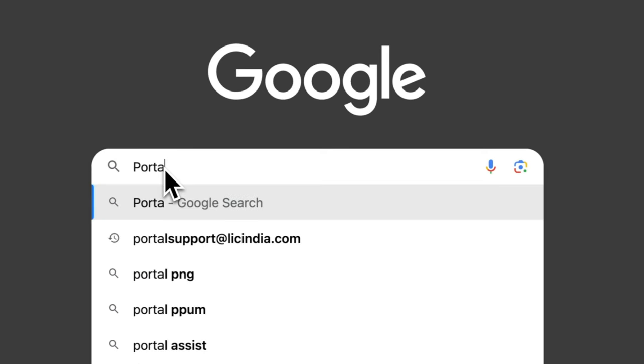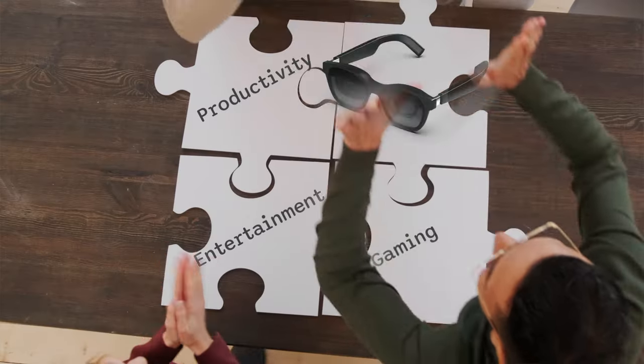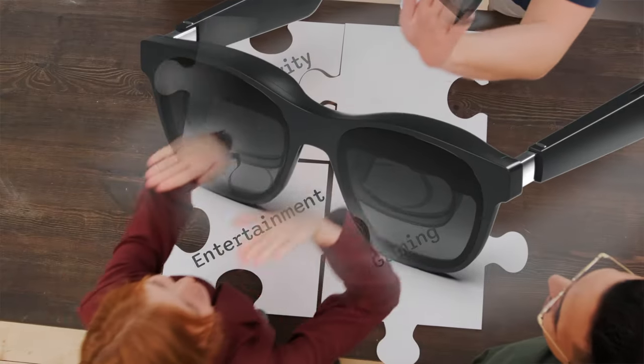For the longest time I was in search of a solution, a real game changer. Then about a year ago I stumbled upon these Xreals — it was like finding the missing piece of a puzzle. It looked like a great way to hack into my productivity, but it does a lot more than that. That's for a different video.